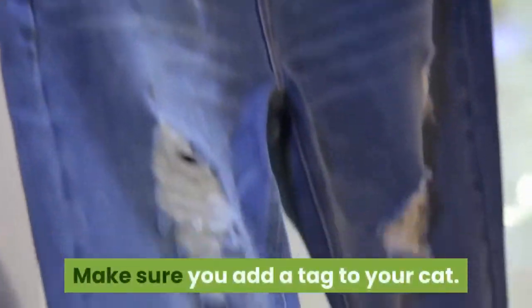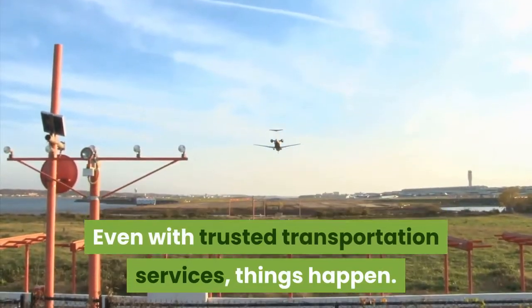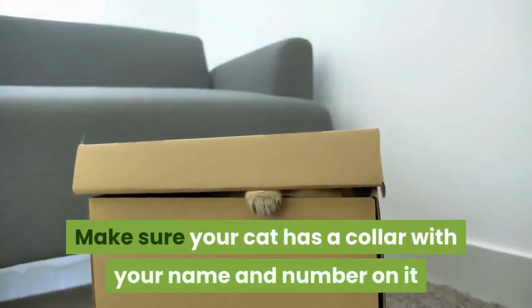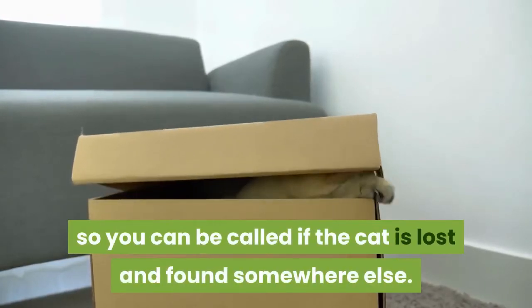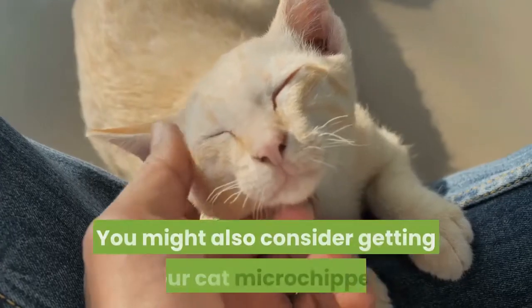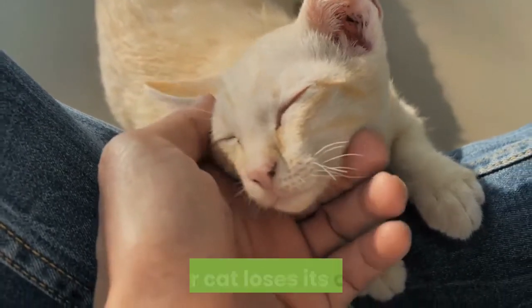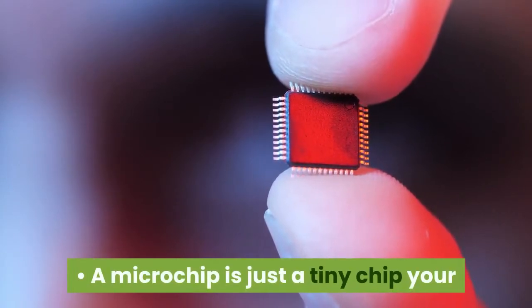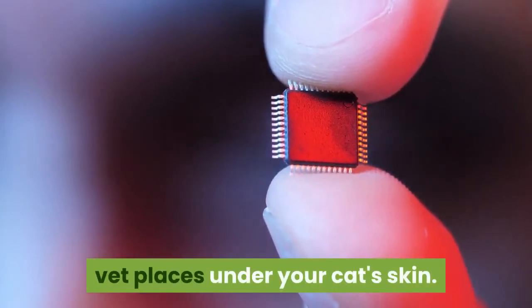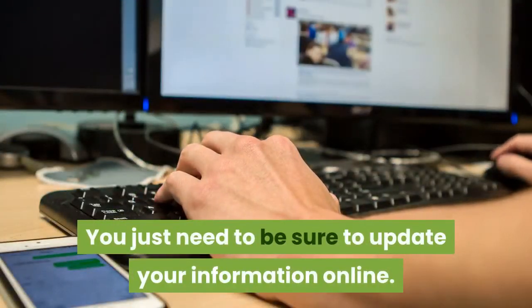Make sure you add a tag to your cat. Even with trusted transportation services, things happen. Make sure your cat has a collar with your name and number on it so you can be called if the cat is lost and found somewhere else. You might also consider getting your cat microchipped, so someone can find your information even if your cat loses its collar. A microchip is just a tiny chip your vet places under your cat's skin. It can be scanned to provide information from a database. Just be sure to update your information online.